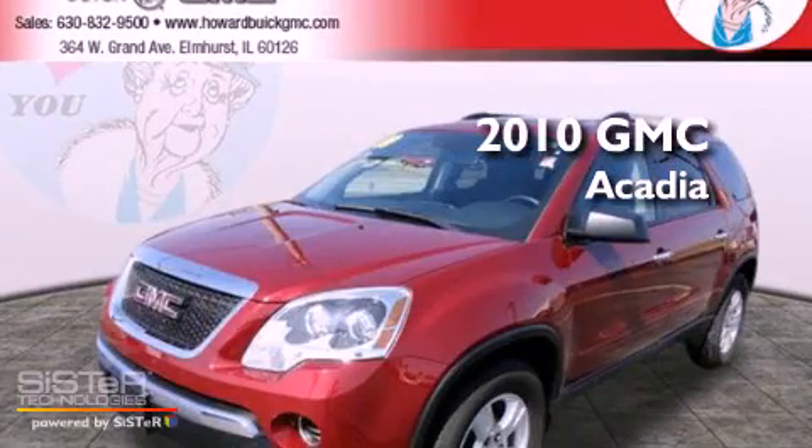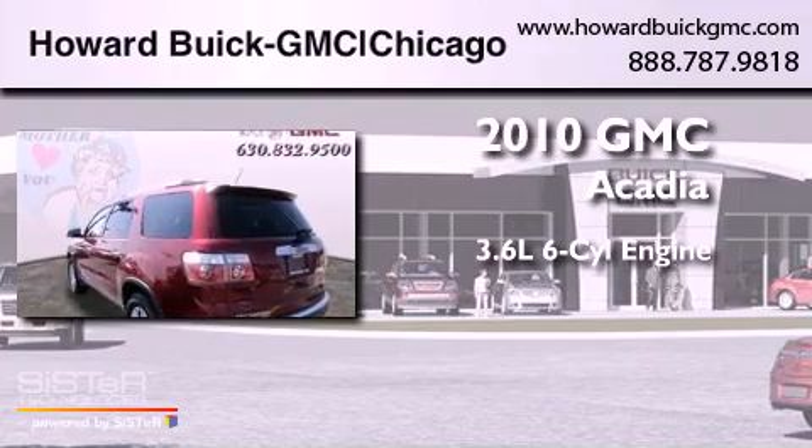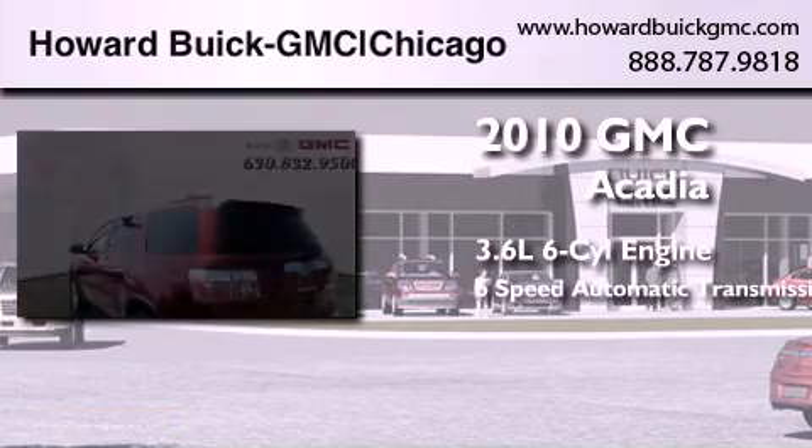This is a 2010 GMC Acadia. It has a 3.6-liter six-cylinder engine and a six-speed automatic transmission.